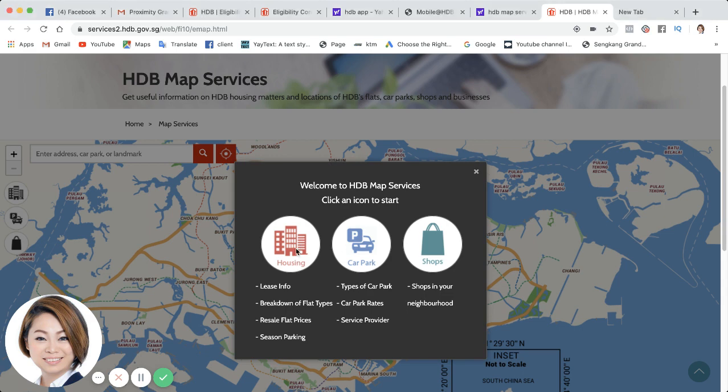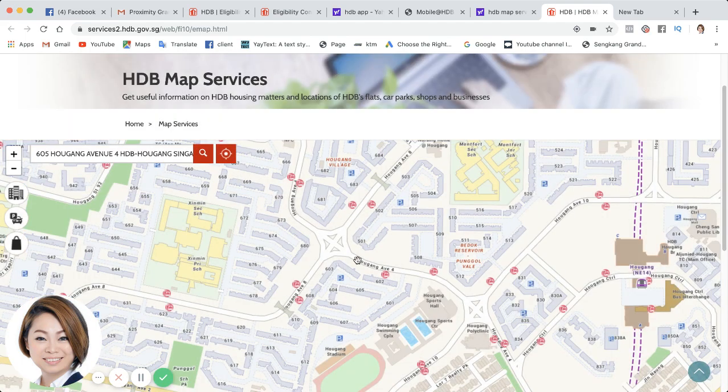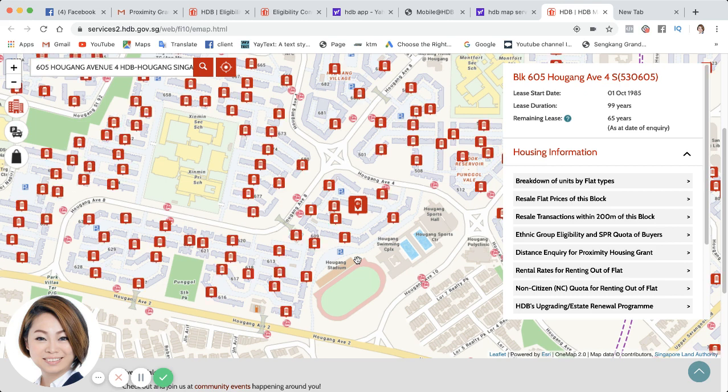In this case I'm looking for housing. Either I enter an address — for example, I'm going to check on this place for the customer. As you can see, right over here, this one will be the block. It shows me the lease start date, which is 1st of October 1985.